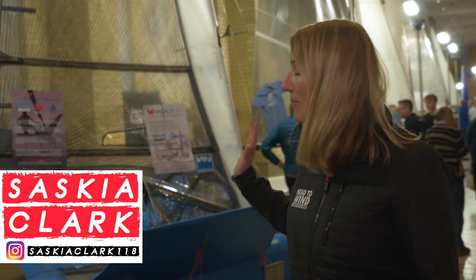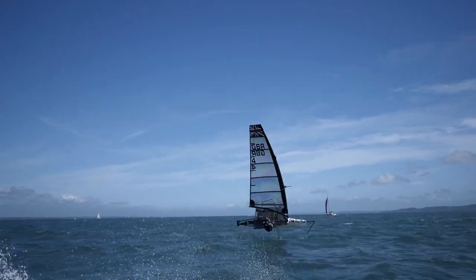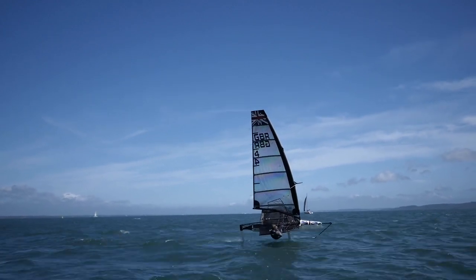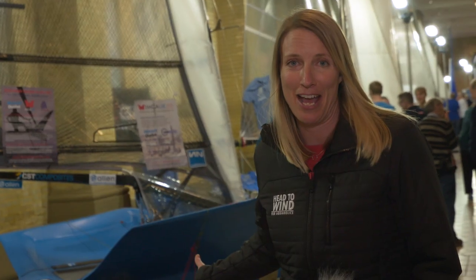We're here at the R.A. Dinky Show. This is the Moth behind me — this is like the original foiler, the one that we all sort of saw, we've all watched on YouTube: the high speed, all the crashes, all the carnage. So it's kind of like the king of foiling really right now.